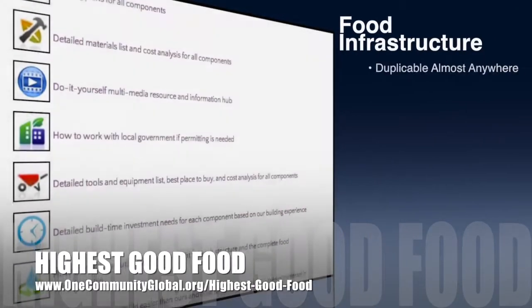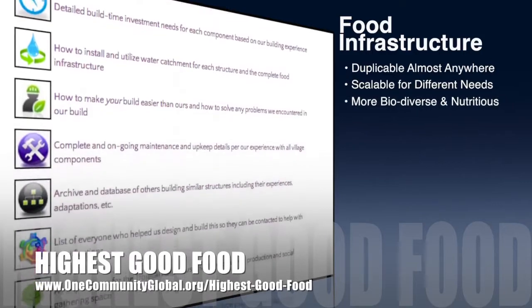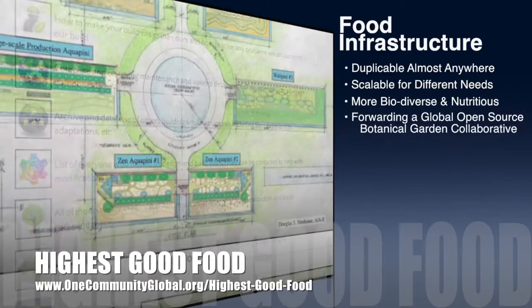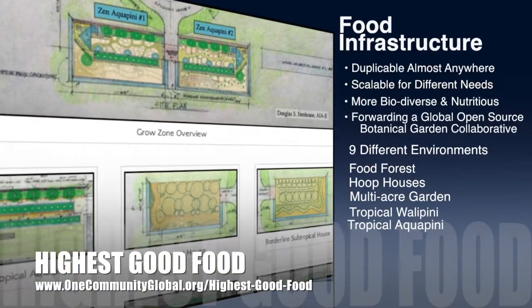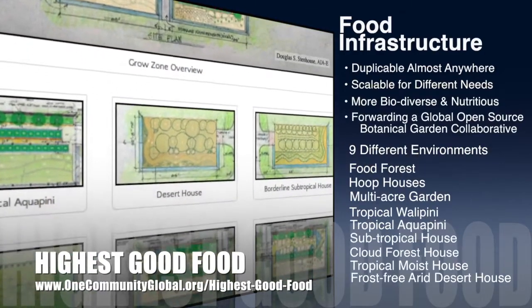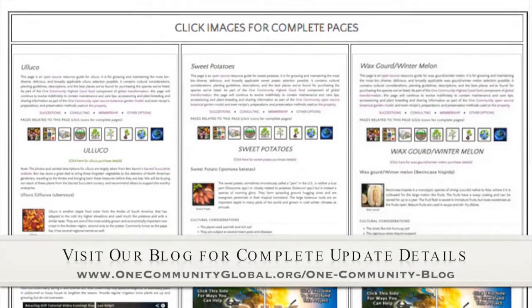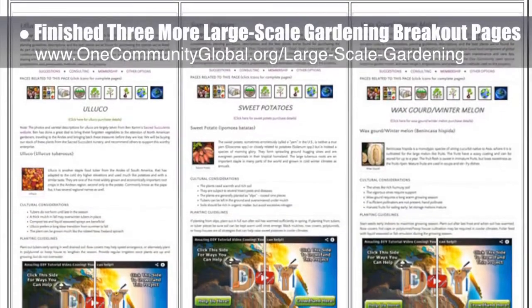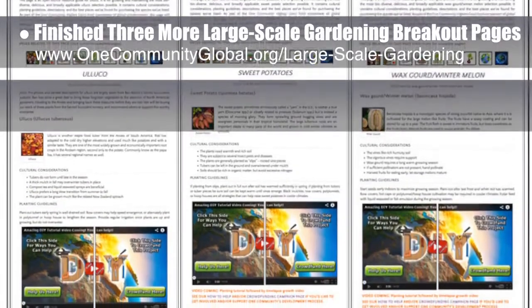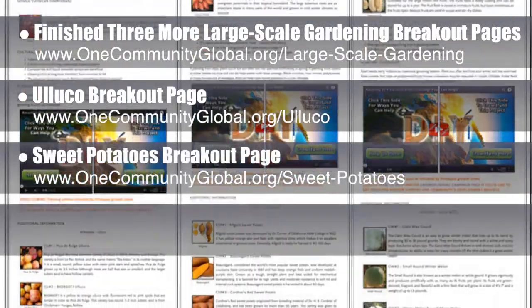One Community's approach to highest good food is duplicable almost anywhere, scalable for different needs, more biodiverse and nutritious, part of forwarding a global open source botanical garden collaborative, and includes nine different free shared and duplicable growing environments. This week, the core team working on highest good food finished three more complete breakout pages from the large-scale gardening page. These included the Uyuko page, the sweet potato page, and the wax gourd page.